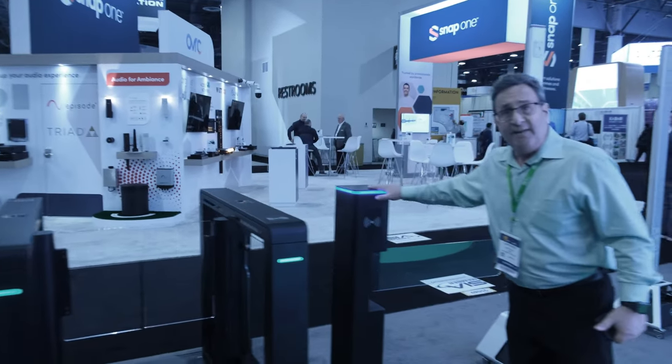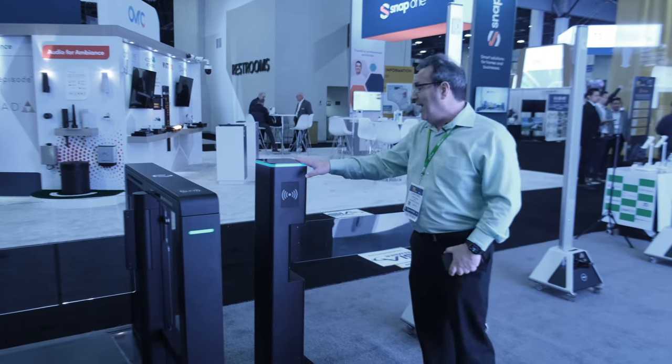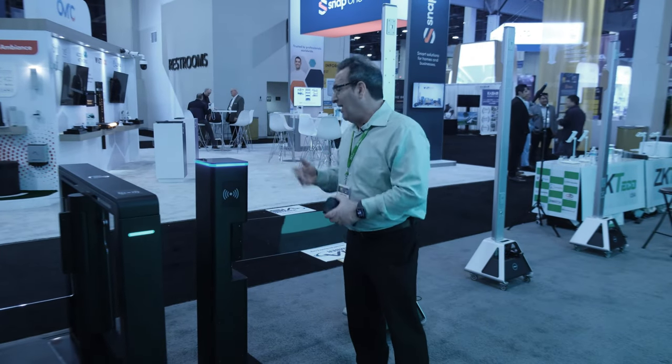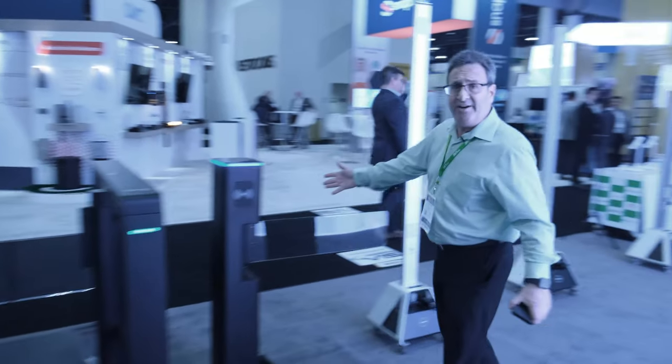We have a variety of gates that are being more commonly found in cashierless stores. In a lot of cashierless stores, when you get to the entrance you have to authenticate your account and only then will the gate open. This is becoming very popular in retail applications, but you can also put it in a lobby.